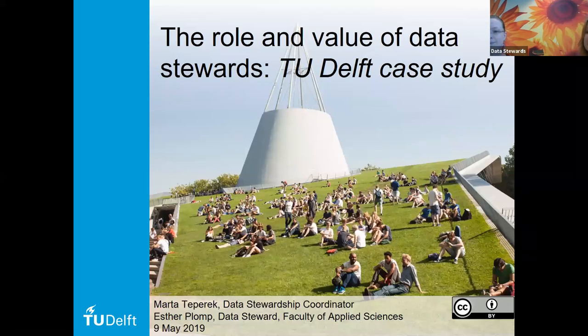Today we would like to tell you a little bit about the role and value of the data steward, based on our case study from TU Delft. We wanted to talk as two of us because I'm coordinating the whole program, but we thought it would be nice for you to also hear from a data steward who is actually doing the work and talking with researchers, so you can have both perspectives on the program and on the whole initiative.